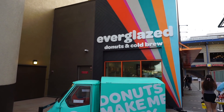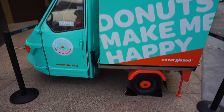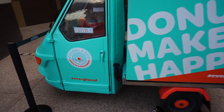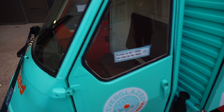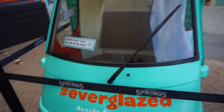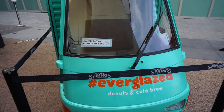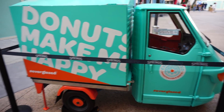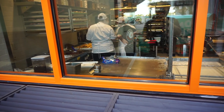Last time we were here at Everglazed Donuts and Cold Brew, this was not here. This is like George's size car — I feel like George could ride this and bring the donuts home. That's so cool. I wonder what the significance is for this, but they're hard at work in there making those delicious donuts.